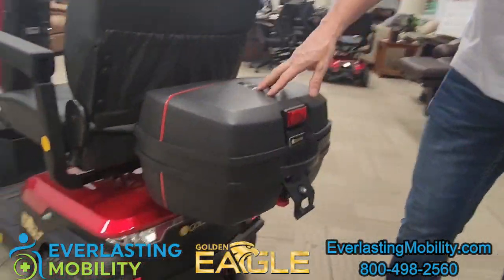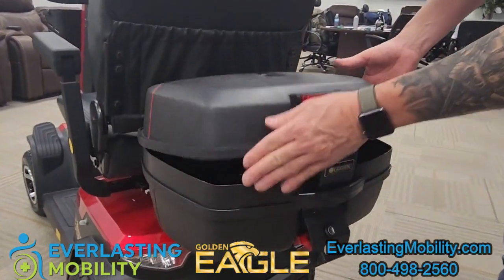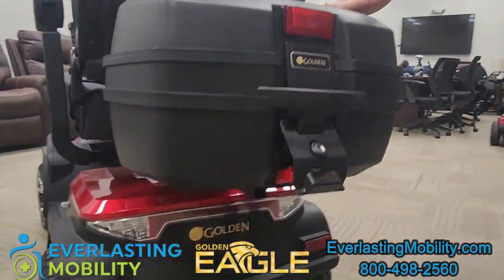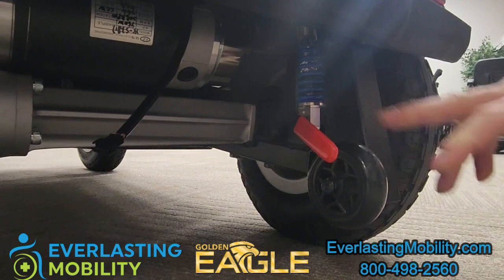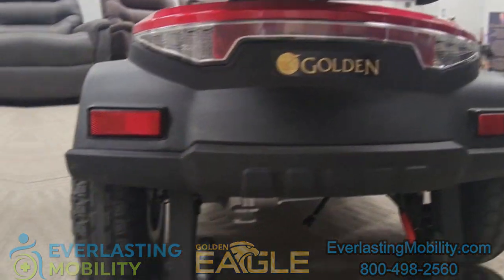On the back behind the seat there is a hard shell cargo carrier for additional storage, which comes standard on the Eagle and is lockable. On the back you can also see the rear suspension, the freewheel lever, anti-tip wheels, and added rear reflectors for added safety.